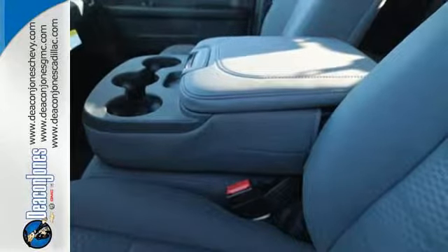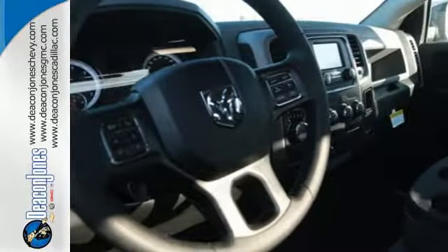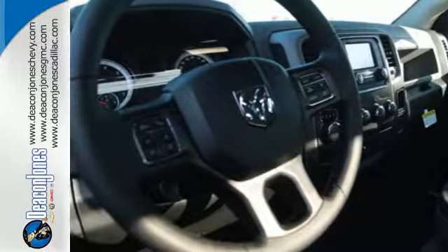The Uconnect audio system and remote USB port are only the beginning of the long list of features of this hard-working truck. It's ready, it's willing, and best of all, it's able.